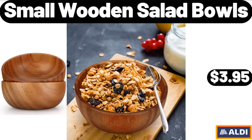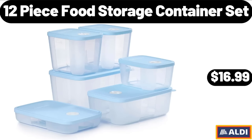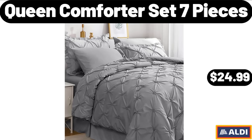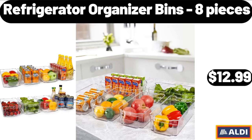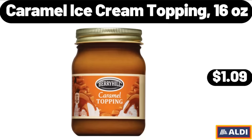Small Wooden Salad Bowls, $3.95. 12 Piece Food Storage Container Set, $16.99. Queen Comforter Set, 7 Pieces, $24.99. Pillow Standard Size Set of 4, $19.99. Refrigerator Organizer Bins, 8 Pieces, $12.99. Caramel Ice Cream Topping, 16 Ounces, $1.09.